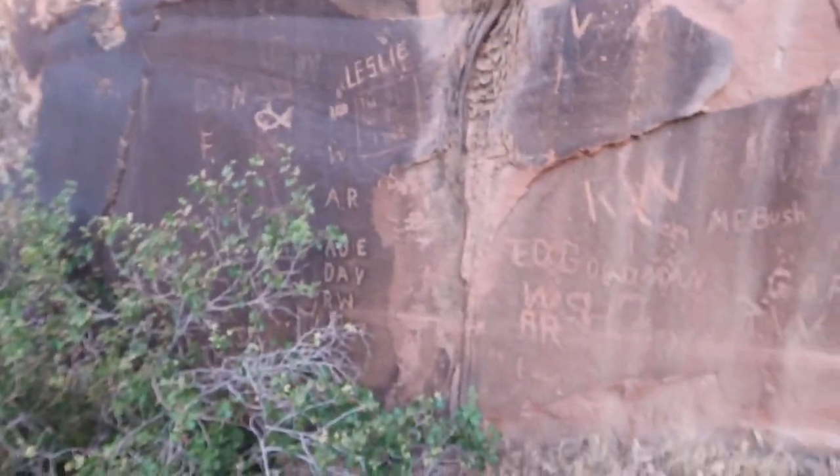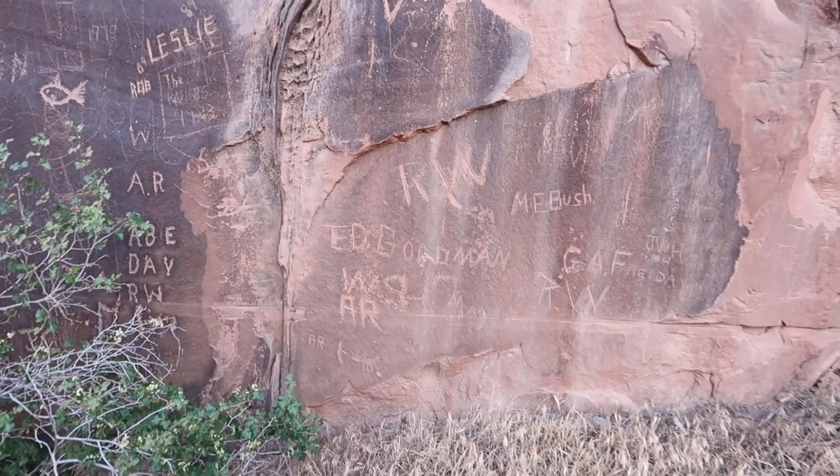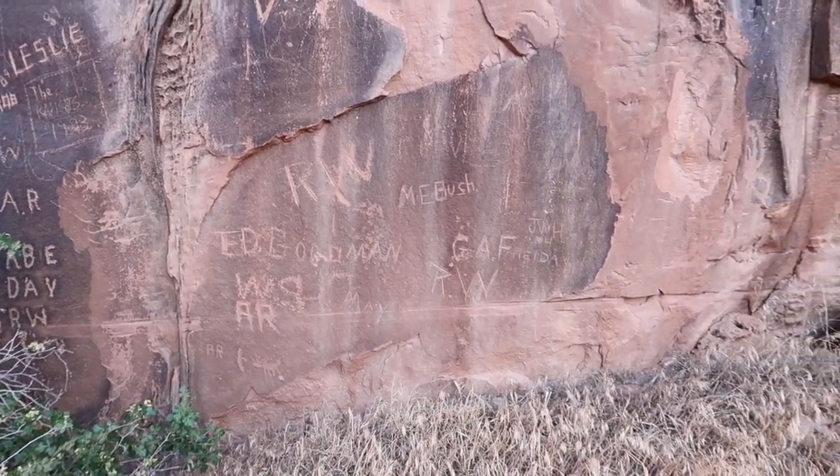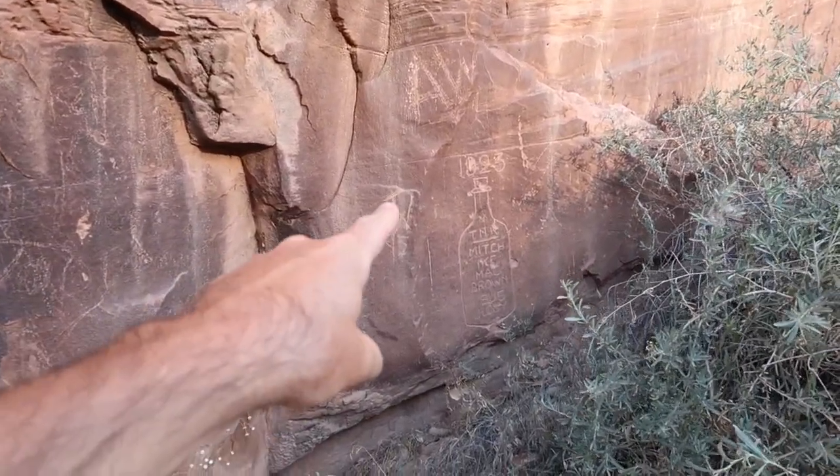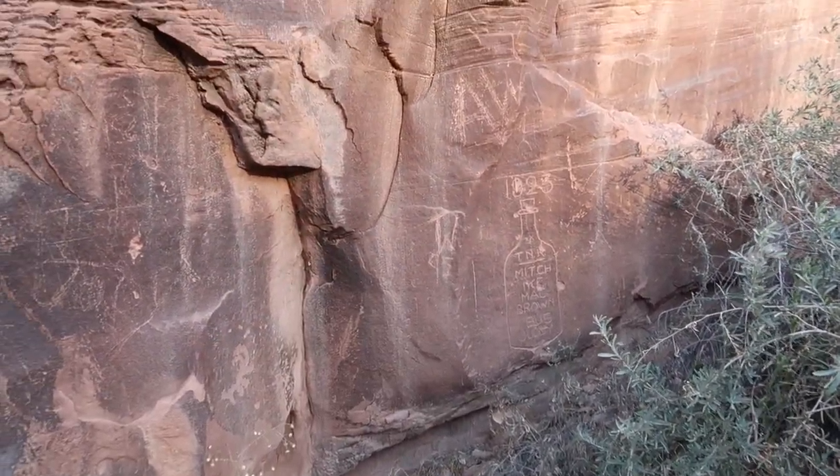Just Seth and I are gonna climb up here and have an adventure because we've got the windows down on the car - Jules and Saye are gonna guard it. More non-ancient graffiti. More - oh look at that. 1923. Maybe that counts as ancient history, maybe it's old enough. I don't know.